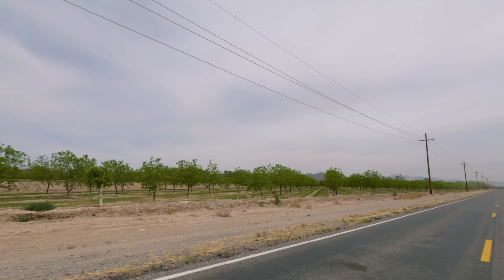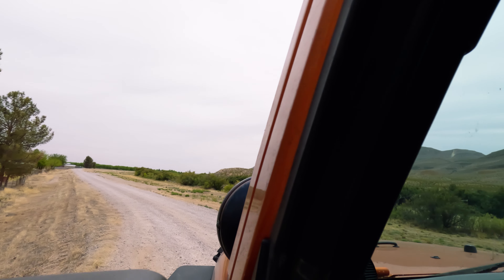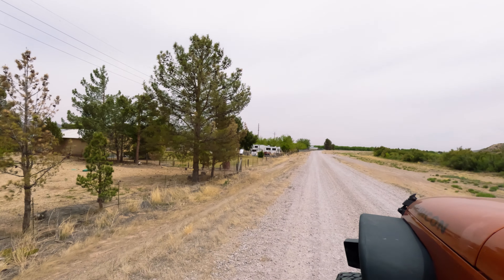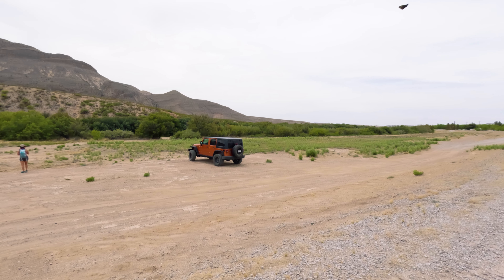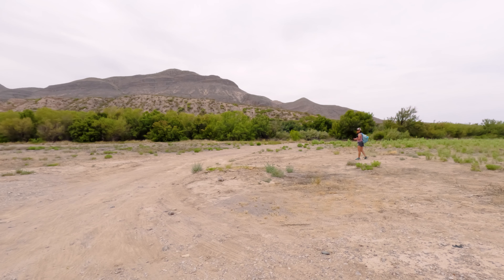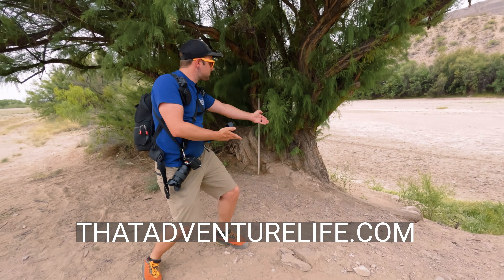This entire hike was quite an experience. Even getting started was interesting. Rather than having a dedicated trailhead like most of the hikes we do, this one had us driving down dirt roads behind people's houses and then parking in an open field. Luckily, Vee being the amazing trip planner that she is had the GPS coordinates of where we should park, and you can find those on our website, thatadventurelife.com.